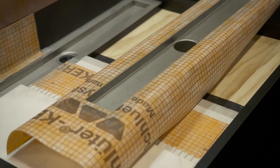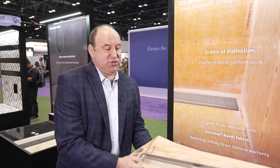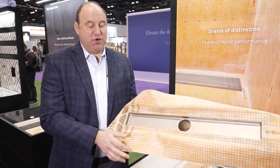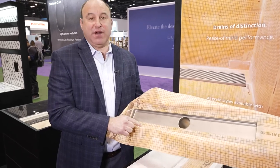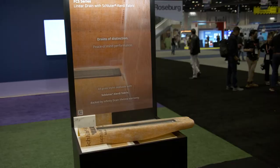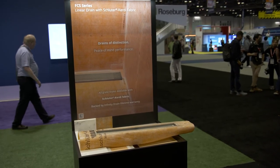In 2020, we launched the FCS series. This is Schluter-approved, meaning that they will warranty this. Schluter fabric done — the KERDI fabric done — at our factory applied, in all of our styles and all of our custom availability with the FCS series.